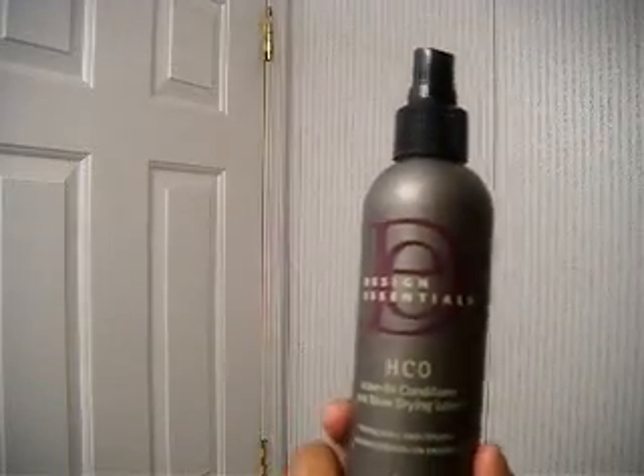I tried the HCL leave-in once and didn't really care for it, but I'm going to try it again and see what results I get. Before I went natural, when I was relaxed, I used this Shea Butter by Lustra Silk — it's their triple-action formula shea butter cholesterol. I used it a lot for deep conditionings and I love it; I still use it sometimes.